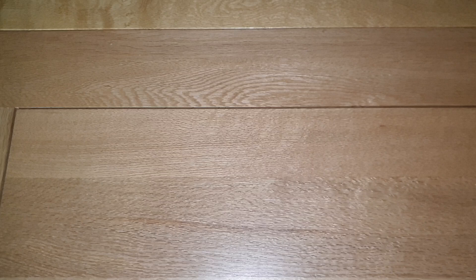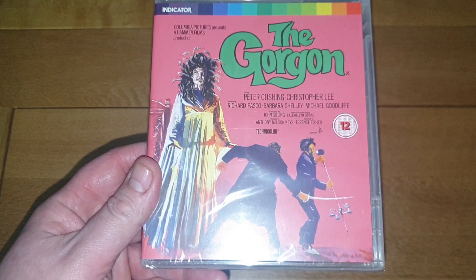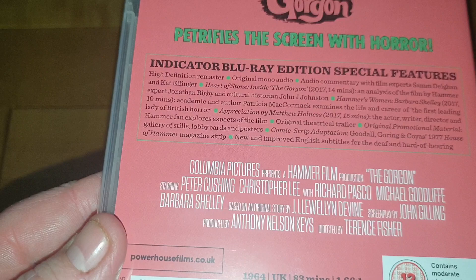This is a film from one of the Hammer sets, but I didn't really want the others. I really love this film — Christopher Lee and Peter Cushing, two of my favorite actors of all time. It's The Gorgon from 1964, a really good Hammer film about Medusa. Great practical effects for the time — if you stare her in the eyes she turns you to stone, and there are some good fight scenes between Cushing and Lee. Glad to pick this one up without buying an out-of-print box set. Really good artwork too.